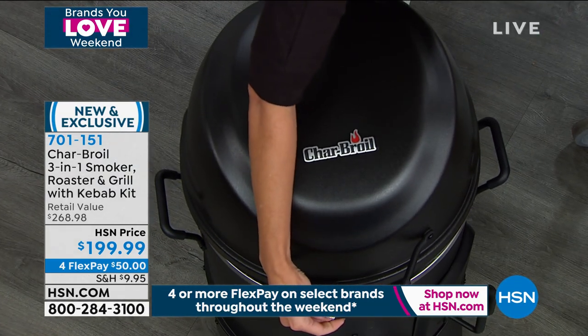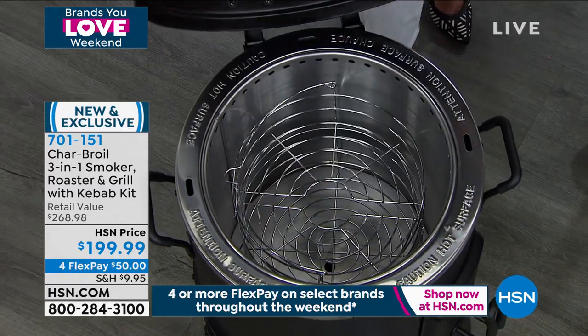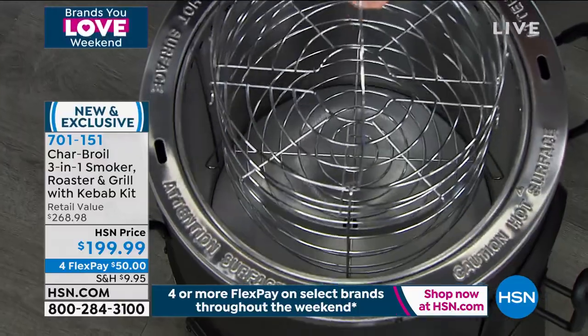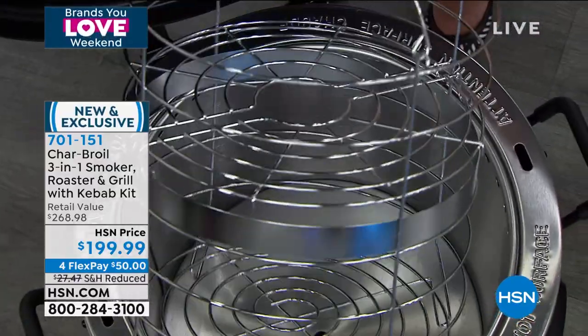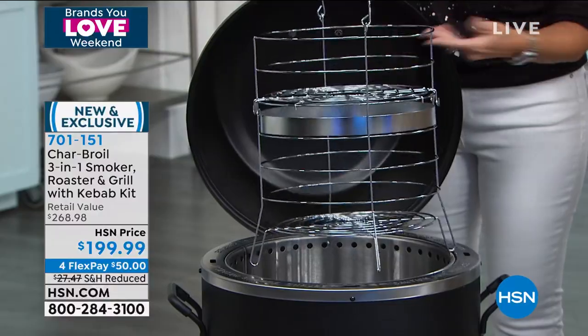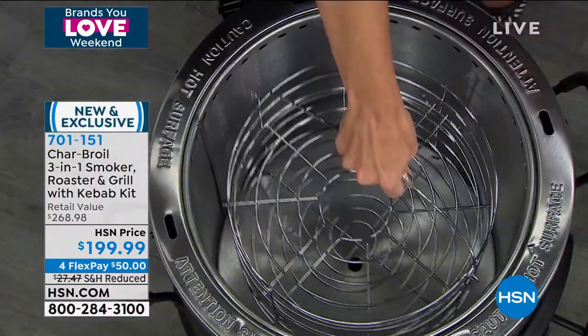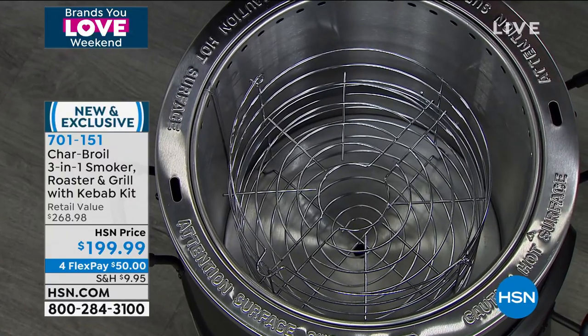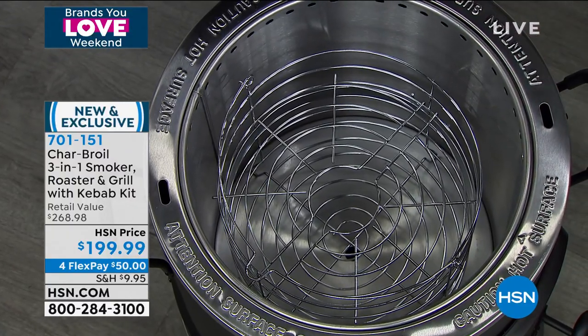Look at that Charbroil — the name that you know and you trust. You get that deep multi-layer basket that we just saw Mark showing. Layer upon layer — maybe it's your veggies, maybe it's your salmon, maybe it's a whole chicken or a turkey — you drop it in there. I'm actually one of those few people, Mark, who has never had a deep-fried turkey.